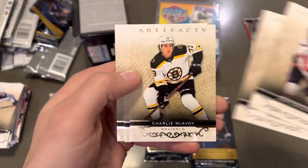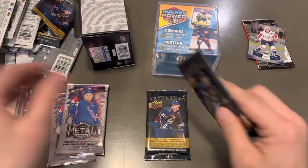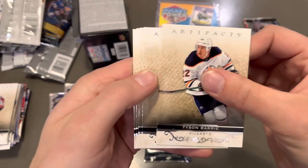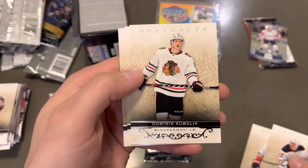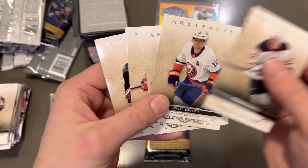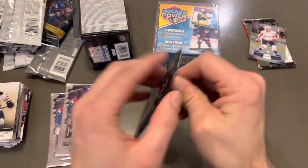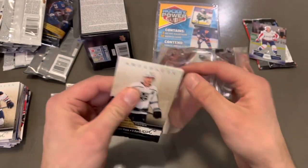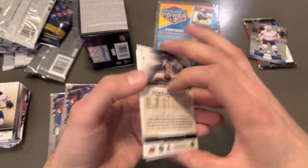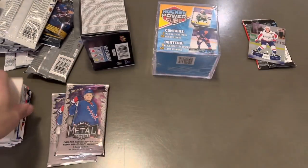Next pack here — we have Charlie McAvoy, gold variant. We've got two packs of Artifacts left and we started off very strong, but it's kind of dropped off a little bit. That's a base — I guess they have base packs in here, five-card base packs in Artifacts. Am I missing something here? Last pack of Artifacts — yeah, not a fan of this product. And it's another base pack. There you go, there's a blaster of Artifacts.